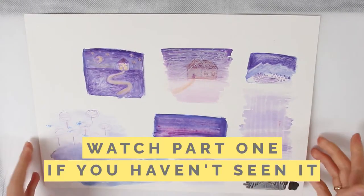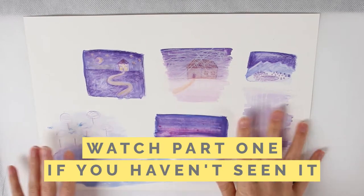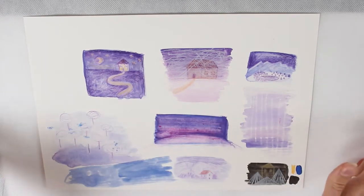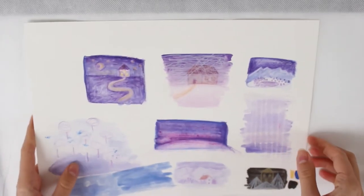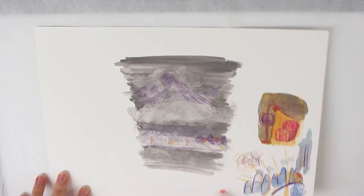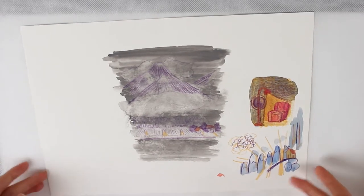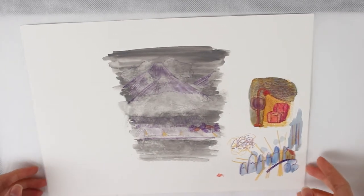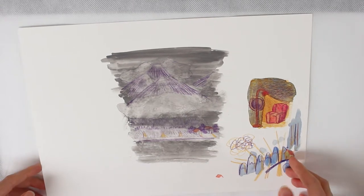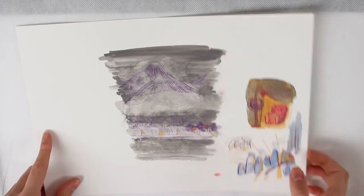I also did some color studies — not particularly great, but I wanted to see how my color pencils work with my gouache paints. That was interesting. Nothing so great. We just need practice. And some more of that kind of work. Meh. Just trying new things, realizing I don't really like this way of working.